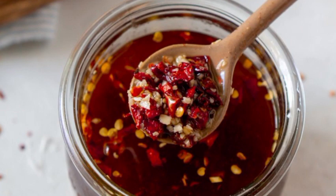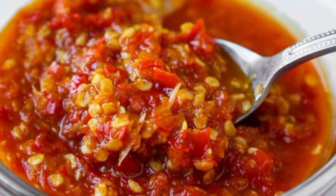Is chili sauce very spicy? Chili sauce is a delicious condiment, sometimes compared closely with hot sauce, and has more body and a range of sweet, spicy and milder varieties.